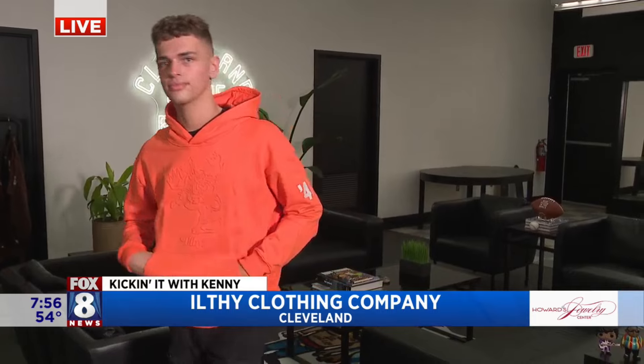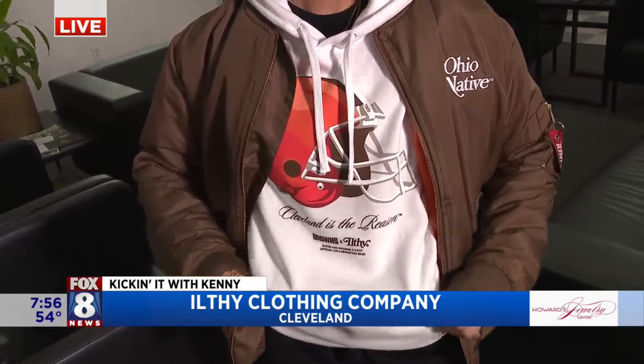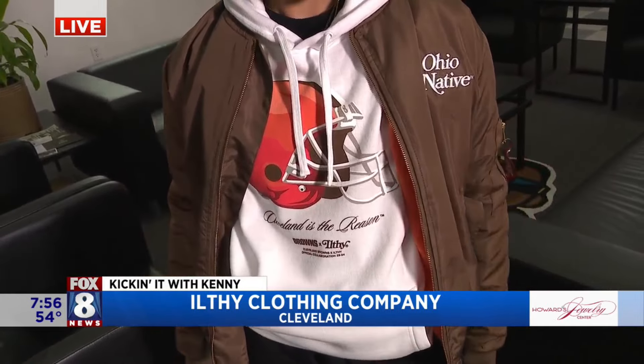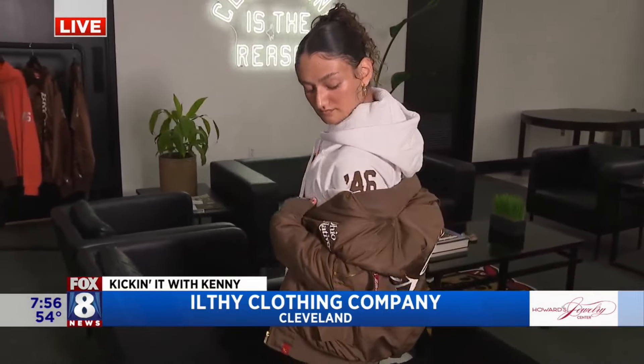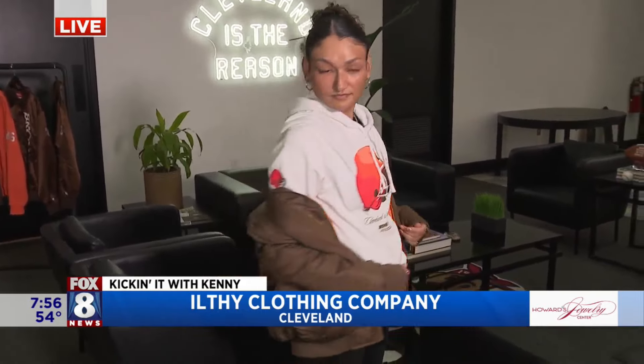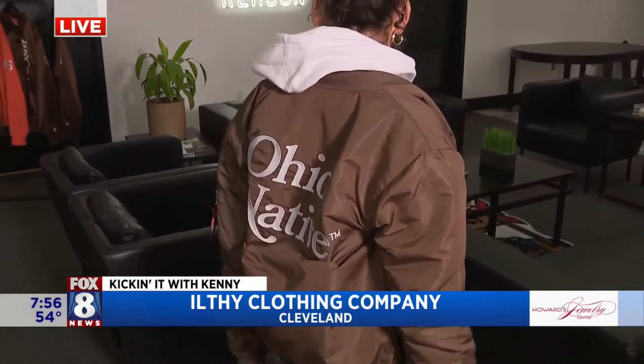Next up, I like this ensemble. So last year when the Browns came out with the all-white outfits, we wanted to commemorate that moment and push out a white hoodie as well. We dropped a hoodie, and then she's wearing a bomber jacket that features one of our marks called Ohio Native, which we feature every so often. That is so cool.